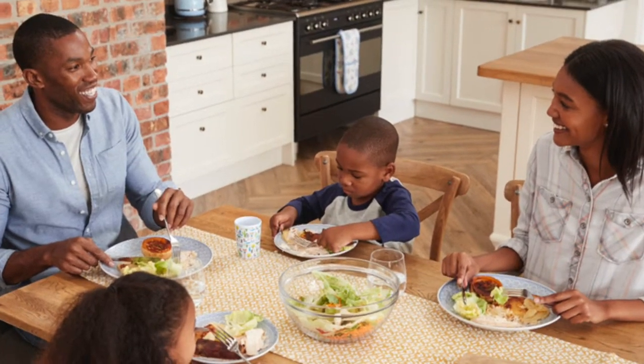Today's special letter is the letter D. Let me hear you say D. Can you think of anything that starts with the letter D? How about a dog? How about dinner? How about a dinosaur?